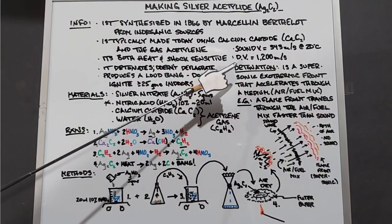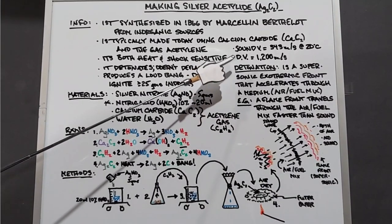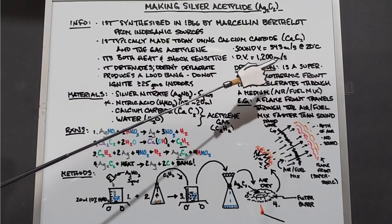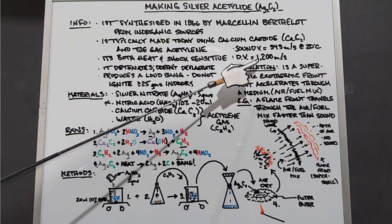So speaking of detonation, let's go over that just a little bit. First, let's cover a couple things. The detonation velocity for silver acetylide is 1,200 meters per second. It's not really that high compared to some things, but it's relatively quick when you put it into real-life terms.